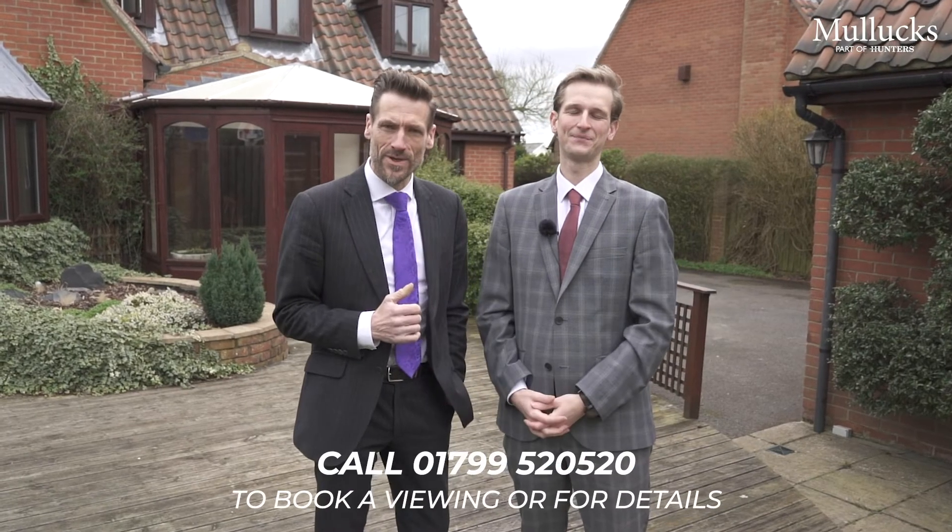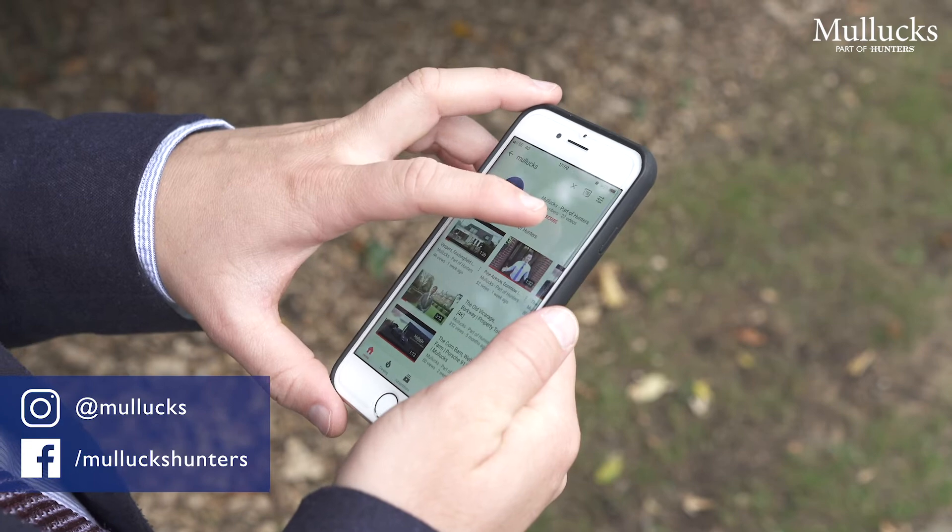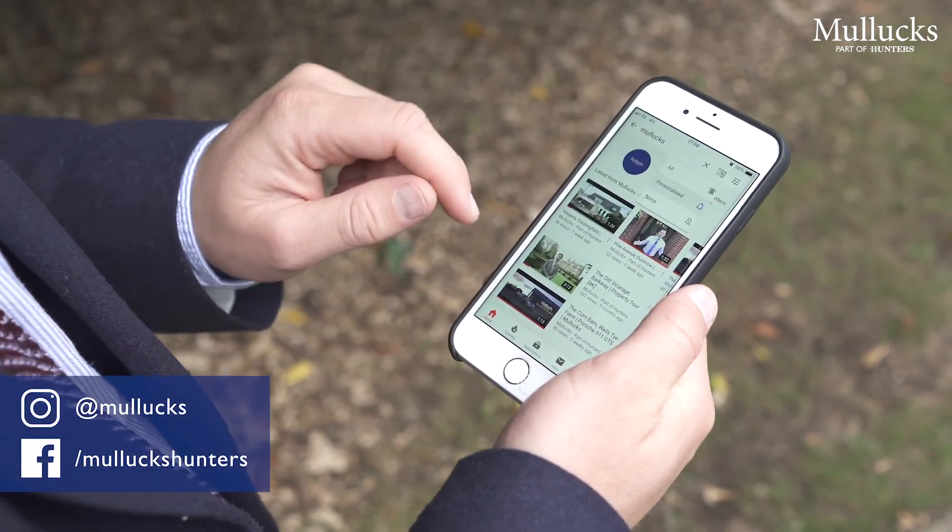Thanks for watching. For further information or to book a viewing, give us a call on 01799 520 520. Remember also to visit our Facebook, Instagram and YouTube page by searching for Mullucks.